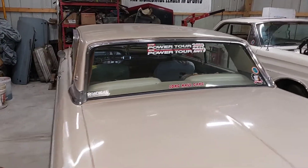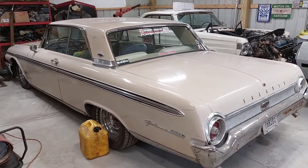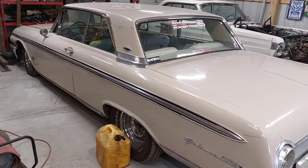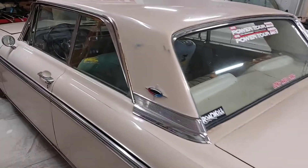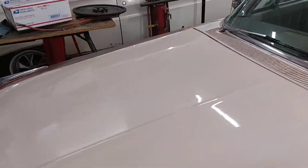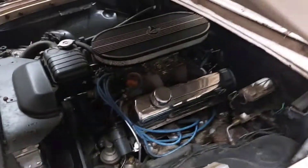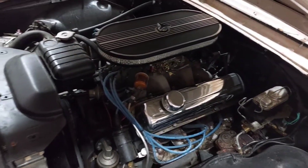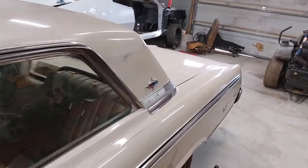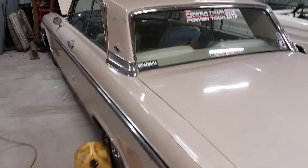Plan B is my 1962 Galaxie 500 XL. I've had this car for about 11 years — it's a survivor car, pretty much all original paint and original interior, which is getting kind of tired. It's a 390 Z-code car, and everything underneath has been rebuilt. It's the original engine and transmission — the old Cruise-O-Matic three-speed — but everything is new. It's a good road car with a 3.00 gear, so this is my Plan B.